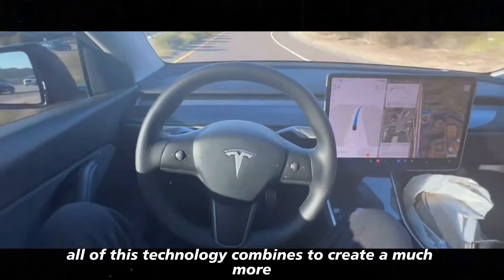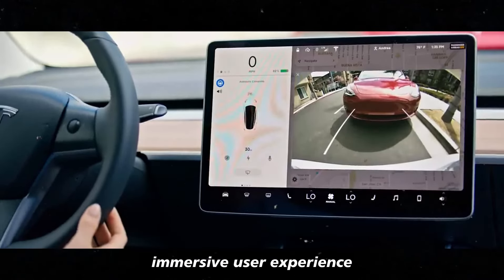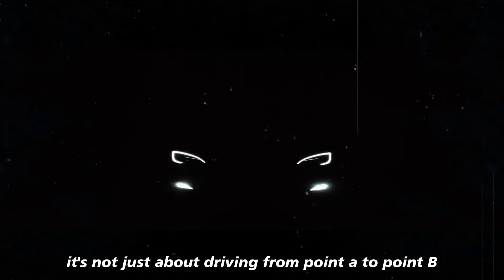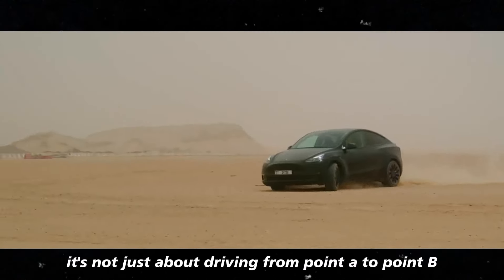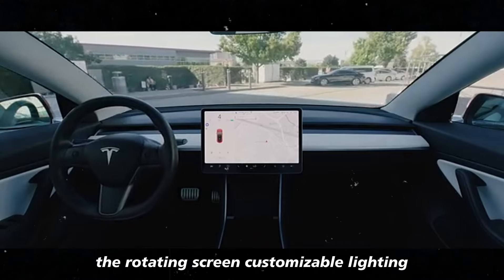All of this technology combines to create a much more immersive user experience. It's not just about driving from point A to point B — it's about how you feel during the journey.